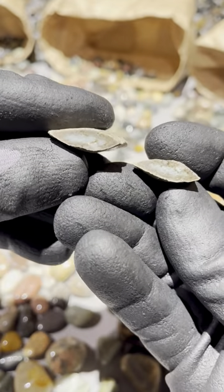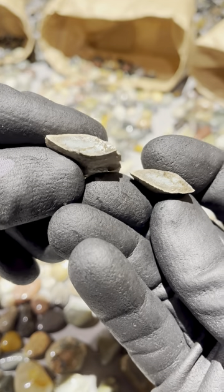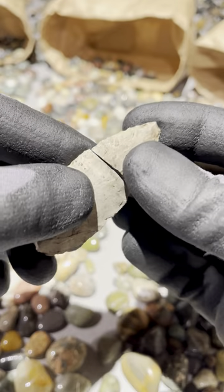I think it's probably a blue chalcedony chert of some sort or something. It's fossil material up here — there'll possibly be some bone in there as well.